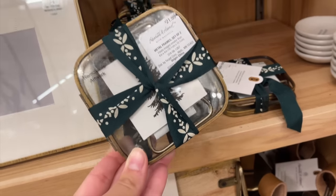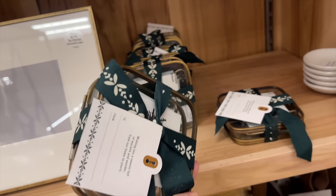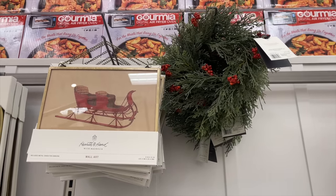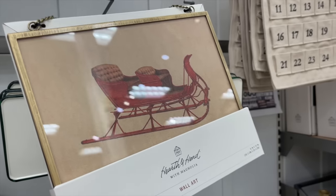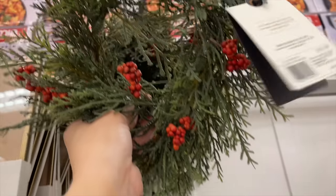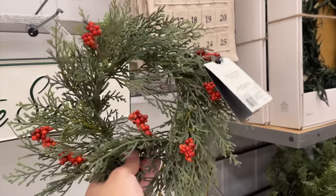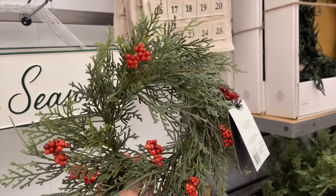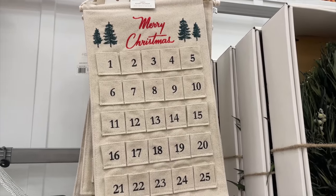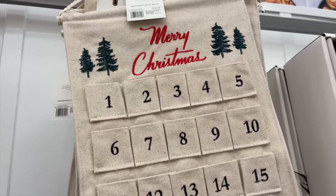Next are pressed glass frames — a set of two in antique brass — for $21.99. I also saw an 8x10 vintage Christmas sleigh framed wall art for $19.99 with a beautiful antique brass frame. Right next to that were 12.5-inch mini wreaths in cedar and winterberry for $12.99, perfect for bar stools or anywhere you'd hang a mini wreath. They also had a fabric advent calendar for $19.99.